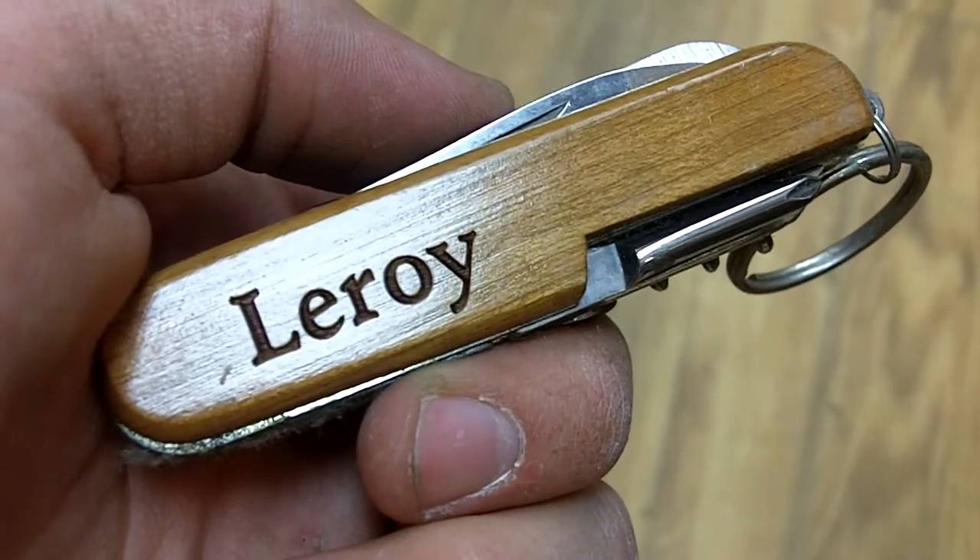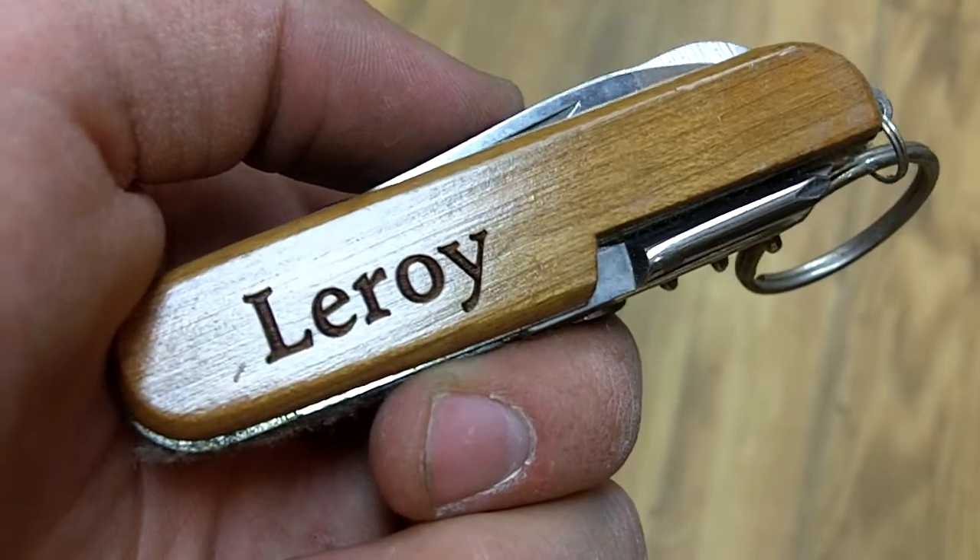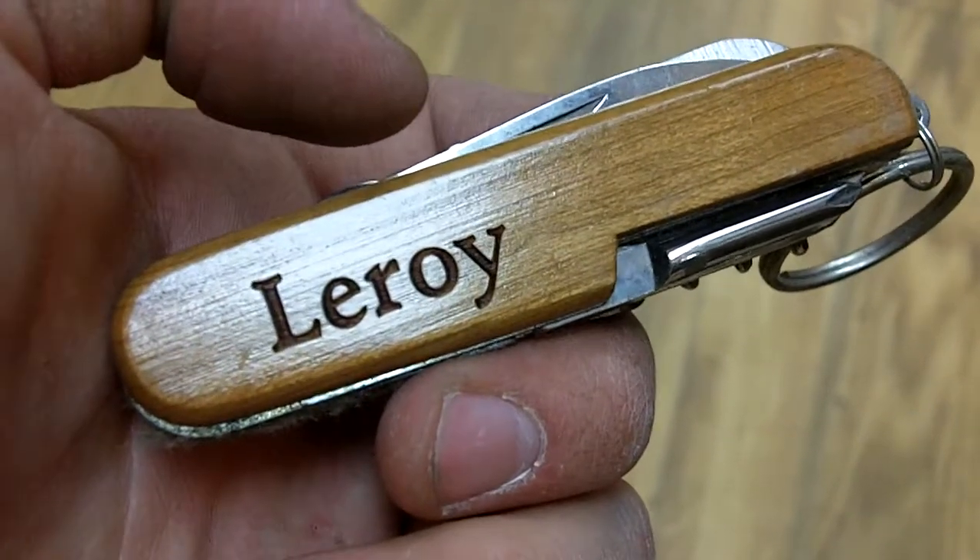Inside the pocket knife, we have various files, knives, scissors, screwdrivers, corkscrews, and bottle openers. Pretty cool.